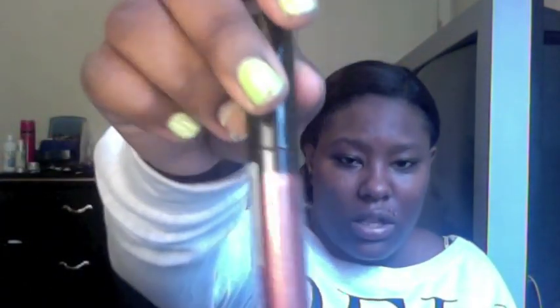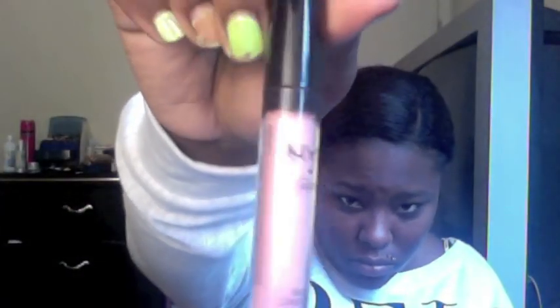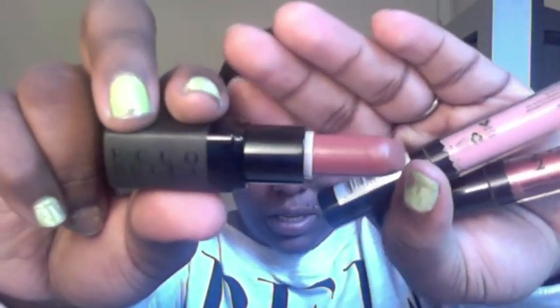The NYX Round lip glosses — one is in Chocolate Mousse, which is like a bronze-brown color, and the other is Whipped. This is my favorite thing — I pair these two together. I use all three of these together because this is like my highlight for my look. This is from Eco Bella and it's in the color Latte, like a nude brown — very pretty for if you have a skin tone like mine.